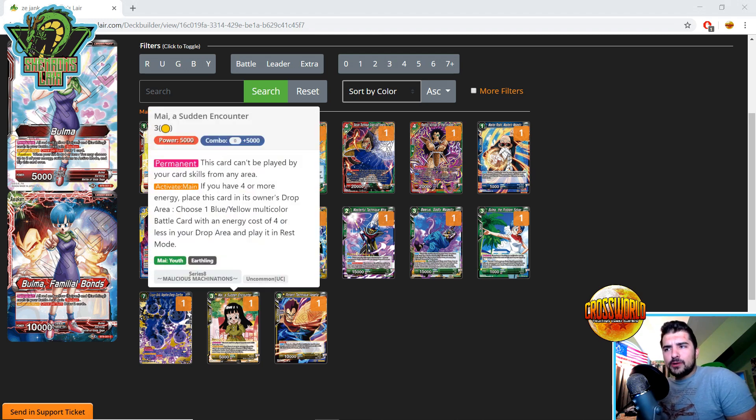Mai's Sudden Encounter is pretty cool. Permanent — this card can't be played by card skills from any area, so you can't chain attack or World Peace it. Activate Main if you have four or more energy: place this card in its owner's drop area, choose one blue-yellow multicolor battle card with energy cost four or less in your drop area, and play it in rest mode. Essentially a three-drop like Child's Wish or World Peace for blue-yellow battle cards. You basically cast a four-drop from your drop area — a decent card to consider in the yellow Gohan deck.